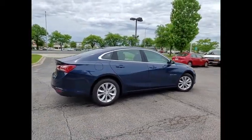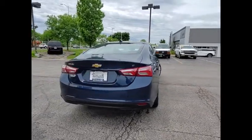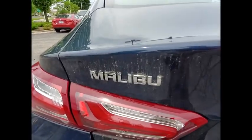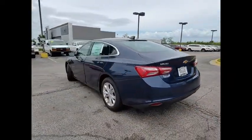Here are some of this vehicle's great options: electronic stability control, brake assist, traction control, remote keyless entry, speed control, four-wheel disc brakes, front license plate bracket, rear window defroster, security system, and low tire pressure warning.